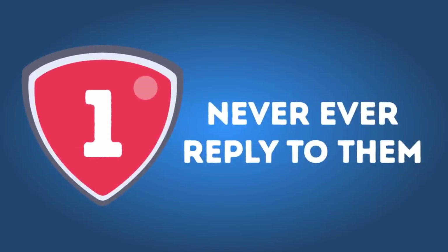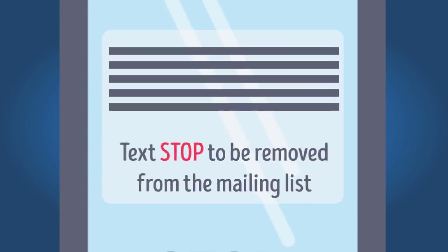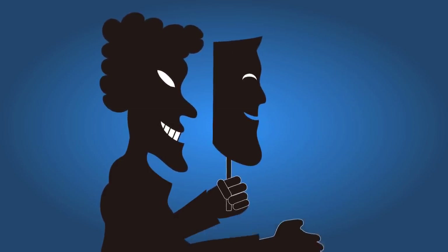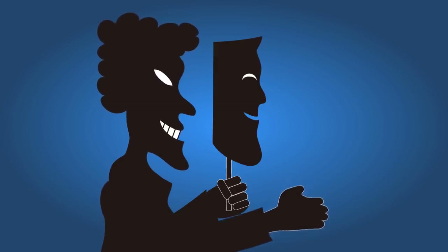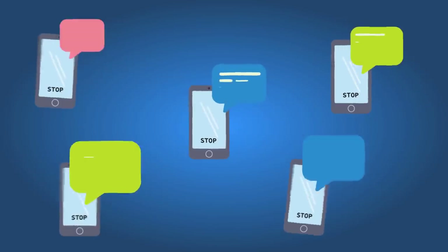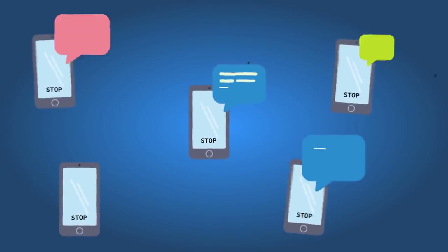Number 1: Never ever reply to them. Spam texters often include something like 'text STOP to be removed from the mailing list' in their messages. They're not being kind — it's simply a way to make you respond and confirm you're a real person with an active phone number. Then they'll sell your number to insurance companies or other malicious marketers that will bombard you with more texts and calls. So don't ever respond to spam texts or click any links in them.